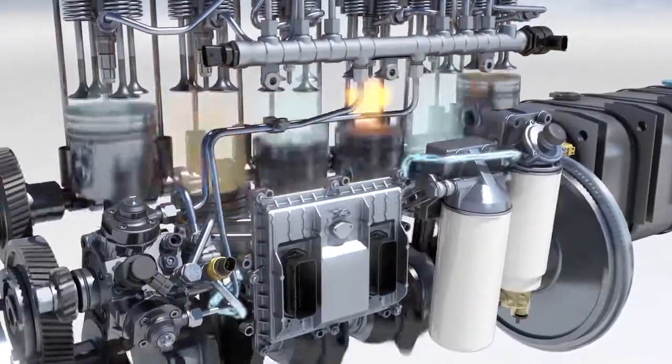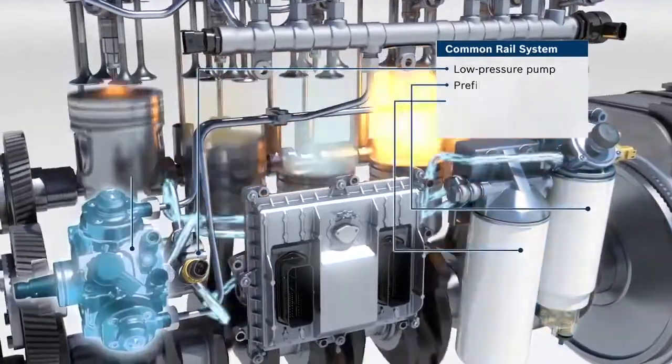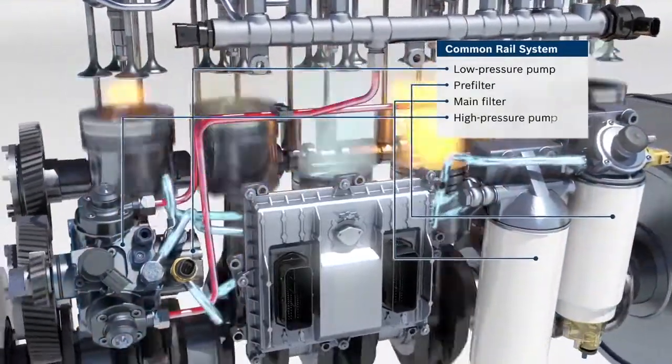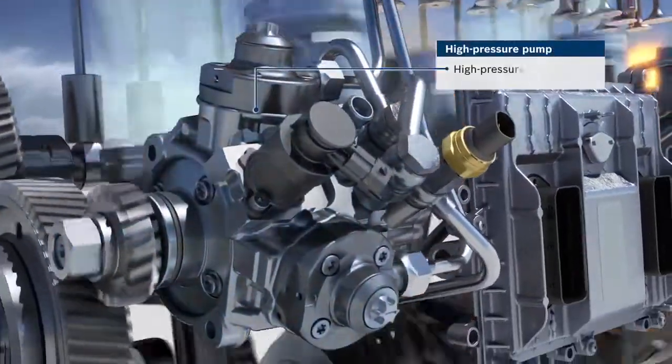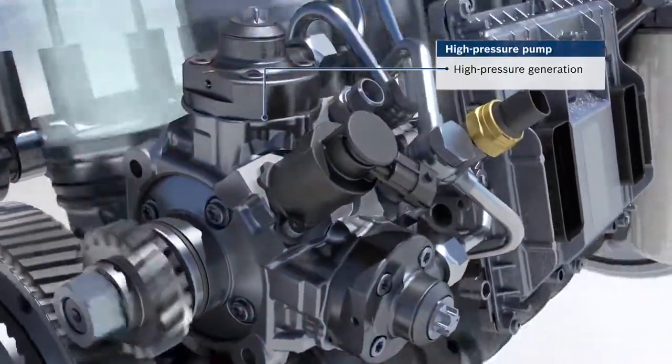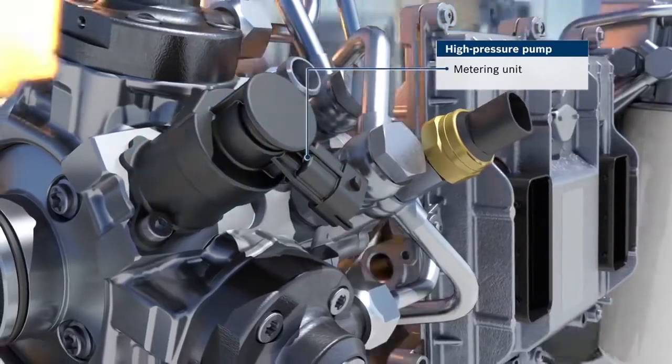From the tank, the diesel fuel is transported via a low-pressure pump through two diesel filters to the high-pressure pump. Once there, pump elements increase the pressure to up to 2,500 bar. System pressure and delivery quantity are controlled via an electronic metering unit.